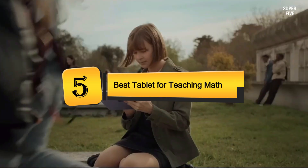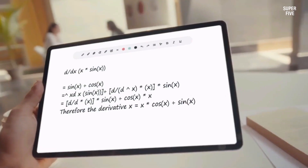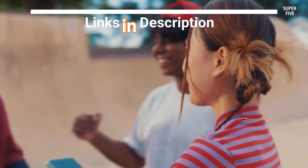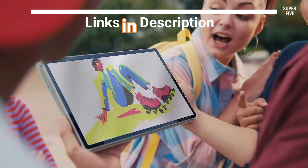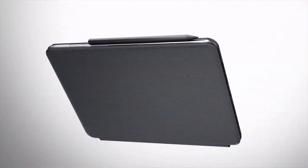Welcome everyone! Today we're diving into the top 5 best tablets for teaching math available this year. Be sure to check the timestamps and product links provided in the video description for easy access. Without further ado, let's dive right in and explore the best options out there.